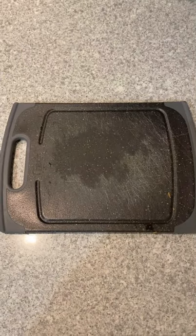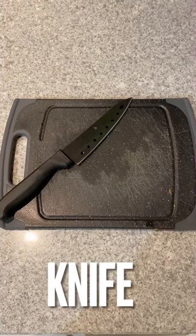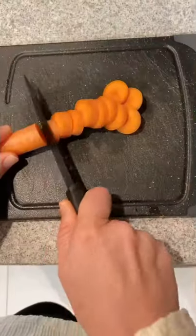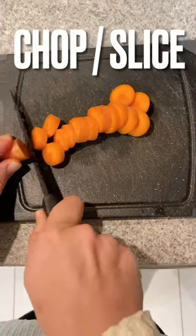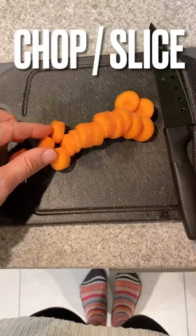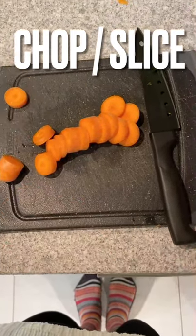A chopping board. A knife with a silent k. Knife. This action is to chop, or more specifically, to slice, to make thin pieces. Slice.